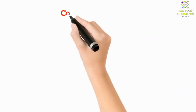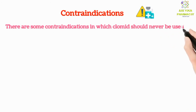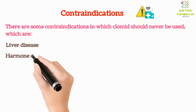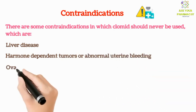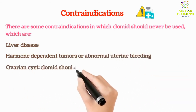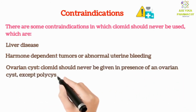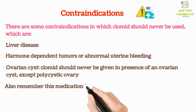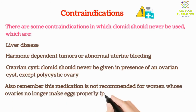There are some contraindications in which Clomid should never be used, which are: liver disease, hormone-dependent tumors or abnormal uterine bleeding, and ovarian cyst. Clomid should not be given in the presence of an ovarian cyst, except polycystic ovary. Also remember, this medication is not recommended for women whose ovaries no longer make eggs properly.